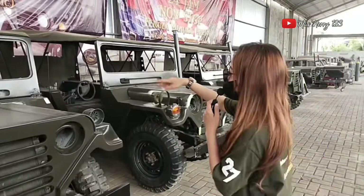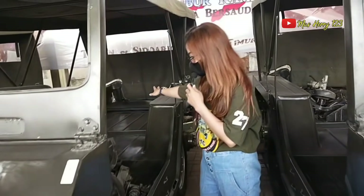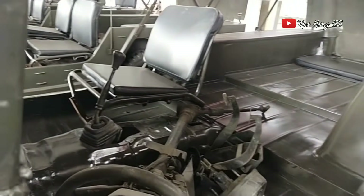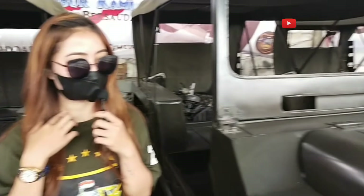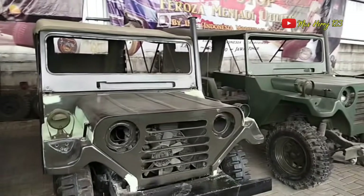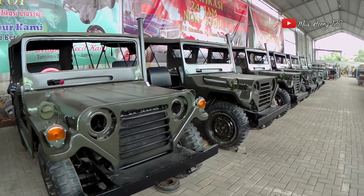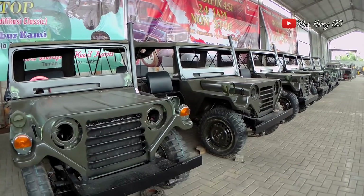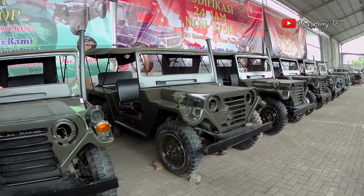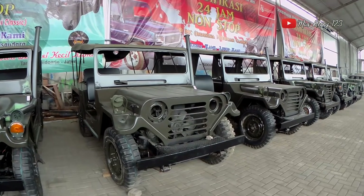Sudah pesanan semua nih ya? Tinggal dikejar-kejar aja, tinggal pasang aja. Nanti dipasang jog-jognya juga ya? Iya, ini belum selesai. Sudah selesai yang ini. Ini semua yang pakai 6x6 semua yang ada di sebelah-sebelah sini ya? Yang 4x2 yang pendek ada juga? Ini semua proses pengerjaan utility.